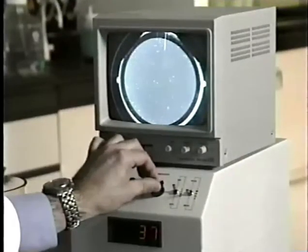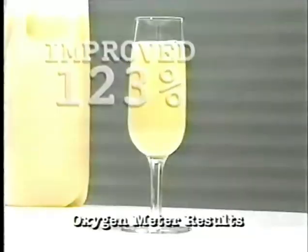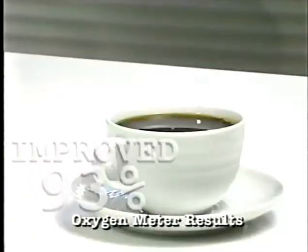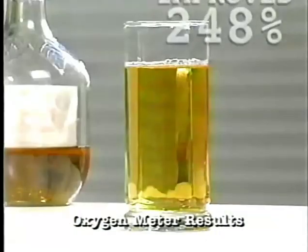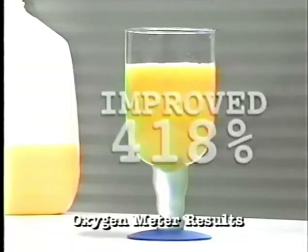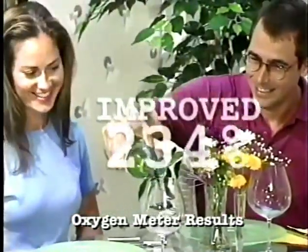A leading university tested BioStick on common beverages with an oxygen meter. Look at the results: fresh grapefruit juice changed by 123%, black coffee was improved 93%, apple juice 248%, pure orange juice improved by 418%, and this popular brand of white wine improved by 234%. You get that fine vintage taste without that vintage price.